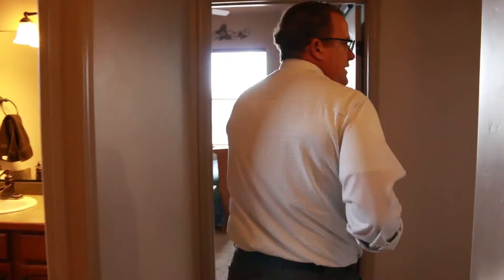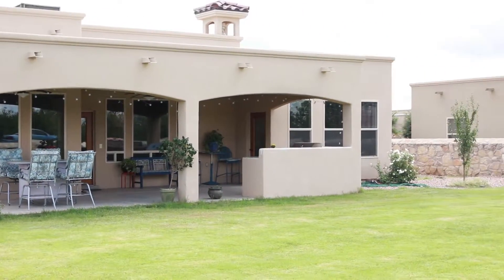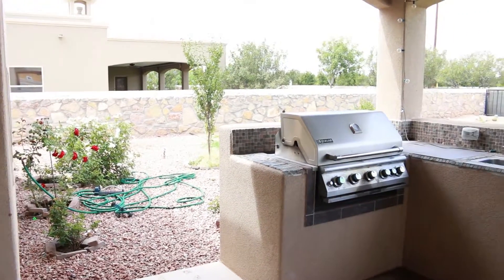Now we're taking a look at the backyard. This home sits on a third of an acre, so you have a huge yard with plenty of room for a pool. There's a nice large covered patio with plenty of room for a dining area, a grill, and an entertaining area.